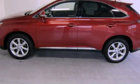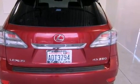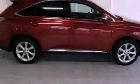This is a 2010 Lexus RX 350. A great fit and finish. It has a 3.5-liter six-cylinder engine, an automatic transmission, and all-wheel drive.